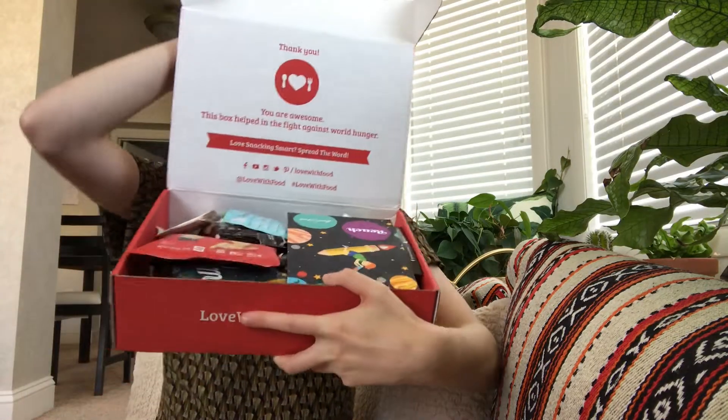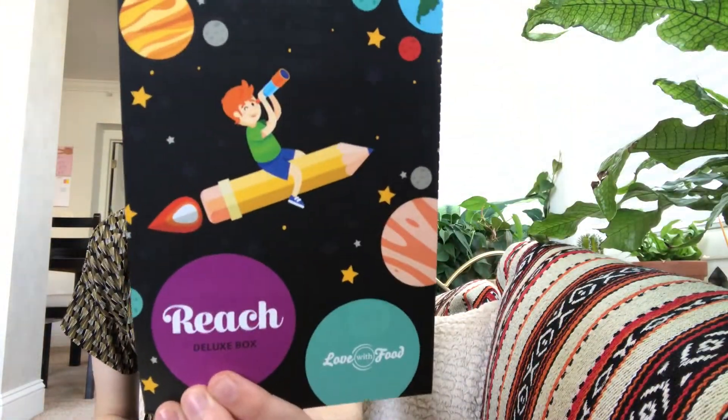So let's go ahead and see what's inside. It does come with a cling wrap around it, similar to the Allure box, which I've already taken off. So when you open it up, that's what it looks like inside. Looks like the theme for this month is "Reach" — throw your hands up in the air and reach for the stars, snackers. Some of you may be starting a new school year or a new job, but whatever journey you're on, we've put together the best snacks to enjoy while you reach for your goals.